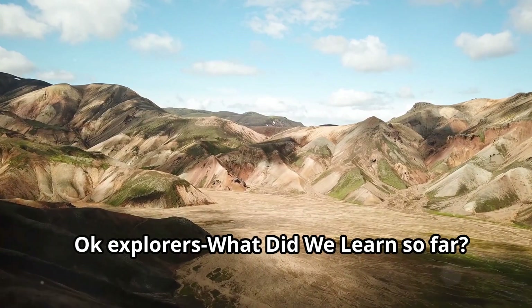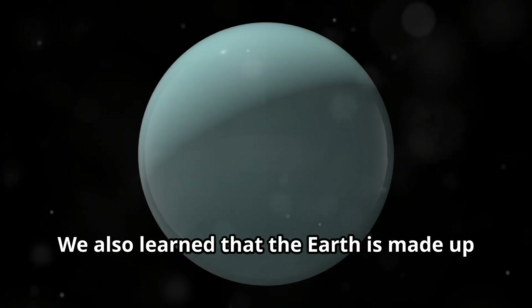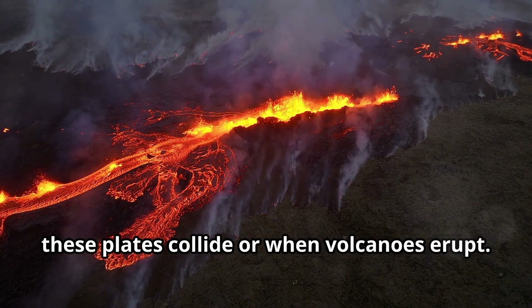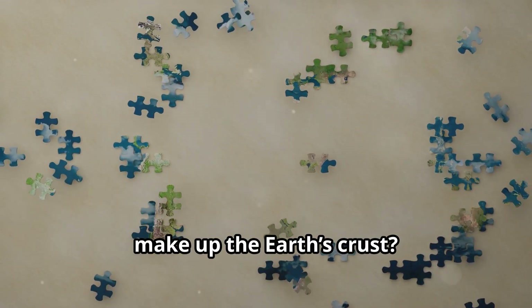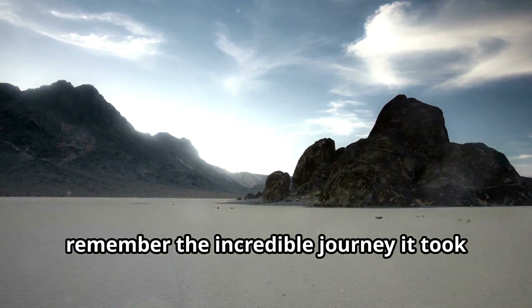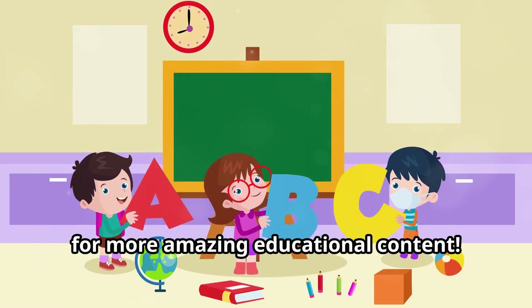Okay explorers, what did we learn so far? Today we learned that mountains are like giant wrinkles on the earth's surface formed by the movement of tectonic plates. We also learned that the earth is made up of layers just like a cake, and that mountains can be formed when these plates collide or when volcanoes erupt. Can you remember the names of the earth's layers? What about those giant puzzle pieces that make up the earth's crust? That's right, tectonic plates. The next time you see a mountain, remember the incredible journey it took to get there — it's a story of powerful forces, immense pressure, and a whole lot of time. If you enjoyed this adventure, make sure to subscribe to Tiny Tales Magic for more amazing educational content.